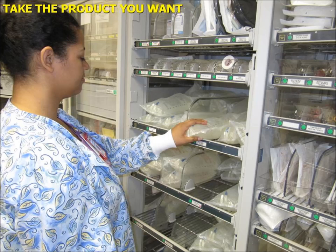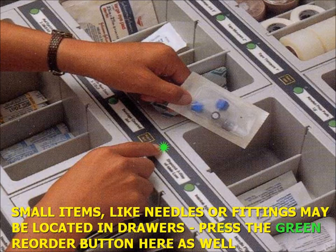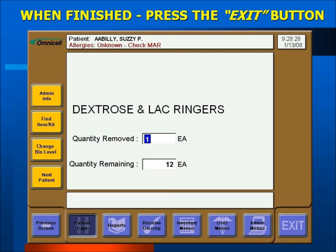Open the door and take the items or products you want. Press the green reorder button for each item you take. Small items such as needles or fittings may be located in the supply drawers — press the green reorder button for these items as well. When taking larger quantities, after pressing the green reorder button once, enter the quantity on the keypad. The quantity entered always overrides preceding button pushes; use the backspace key to clear a wrong entry. When taking an item, note the amount remaining displayed on the screen. If it differs from what you see in the bin, select the Change Bin Level button and enter the actual on-hand quantity. The OmniCell will not reorder if it thinks it has enough product above the two-thirds reorder point. When finished, touch the Exit button.